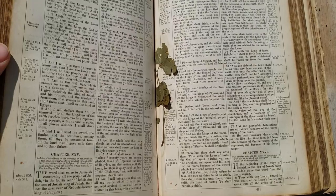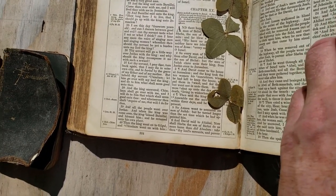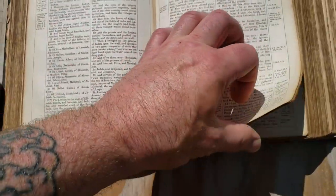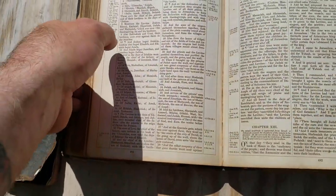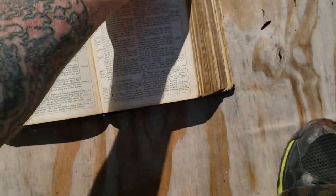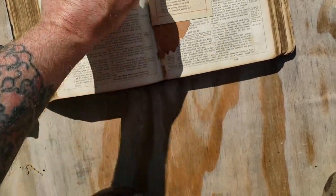Somebody at one time put in these four-leaf clovers they found — I don't know how old they are, could be 50 years, could be 150 years old. Different newspaper clippings, and there's another piece of a plant. Somebody liked to put plants in this; there are quite a few leaves and plants and things in here. There's some more — there's another leaf. Very old.